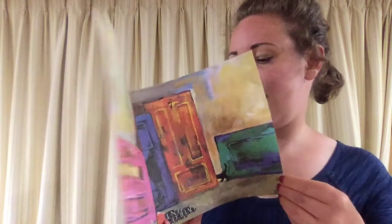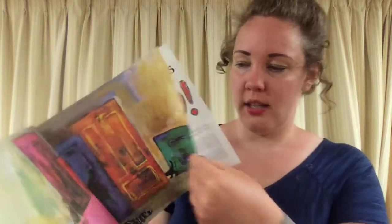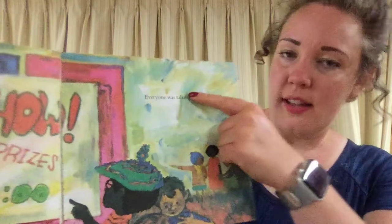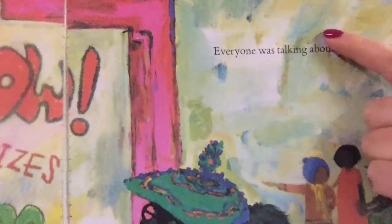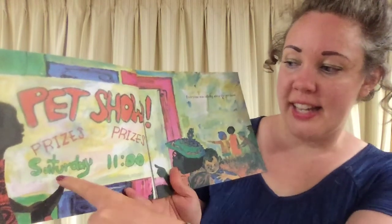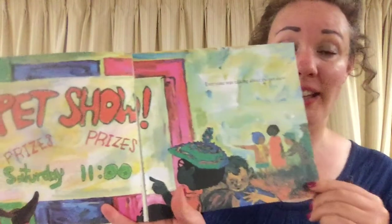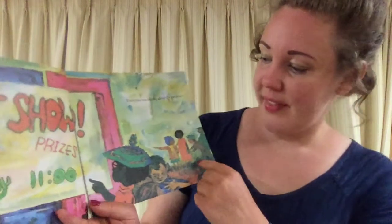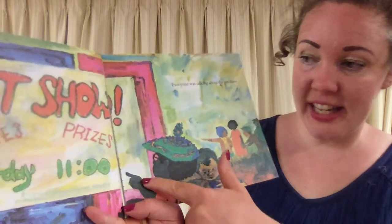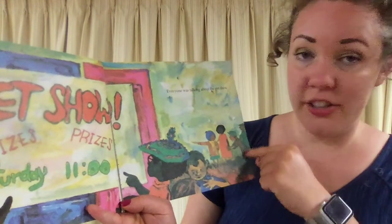You'll also see more of his brush strokes — he is painting with paint, and if you zoom in you can see the strokes his paintbrush makes as he creates the illustrations. So it begins: Pet Show — prizes, prizes — Saturday at 11 a.m. Everyone was talking about the pet show. Here's Archie, our protagonist, and he is pointing to the pet show flyer. These are his friends, and they're talking about it too.